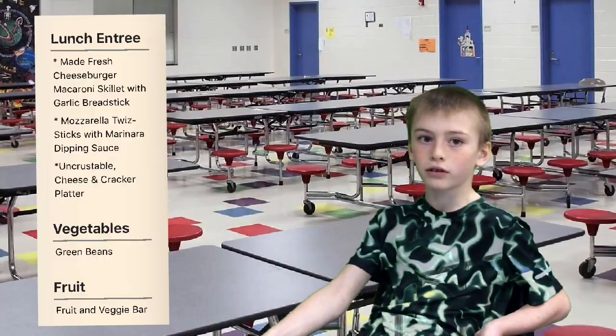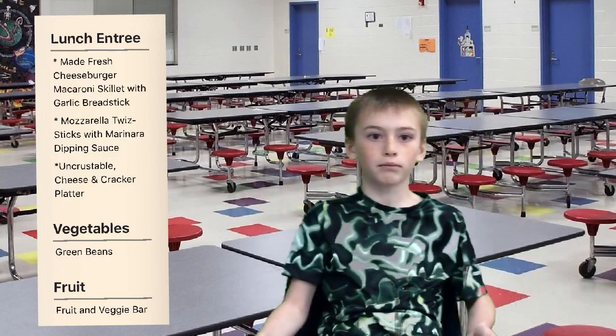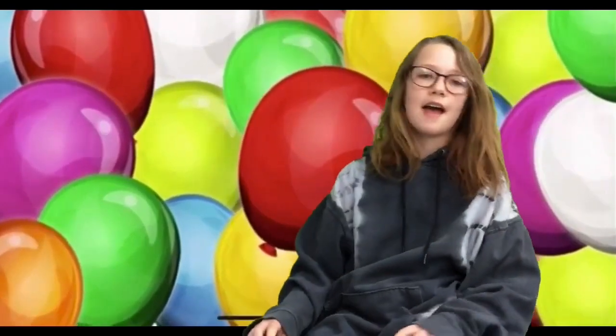Now let's check in with Aiden for today's lunch. Today's lunch is cheeseburger, macaroni, a scallop, mozzarella, twist sticks. And now to Alana for today's birthday. There are no birthdays in the elementary today, so have a great day everyone.